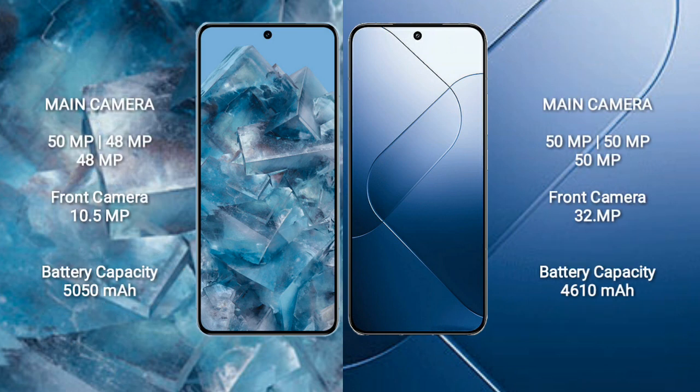Google Pixel 8 Pro features a rear triple camera setup: 50MP, 48MP, and 48MP lenses, with a 10.5MP front camera.